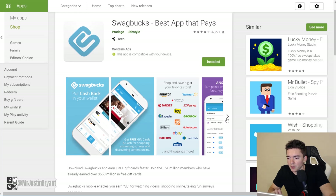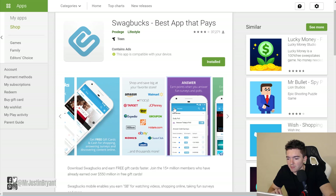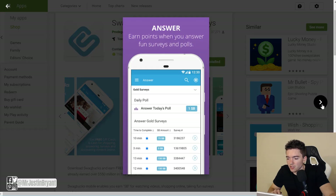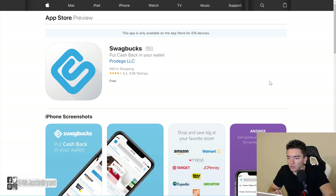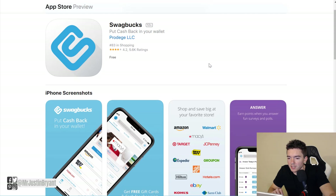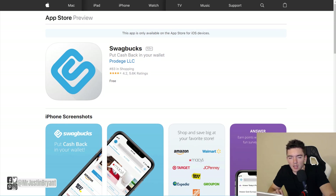Swagbucks is available for both Android and Apple devices. Here are a few screenshots from the app itself. The Apple version used to have only surveys, but now it's the full version, so both have very good ratings. That's a great one I would recommend.